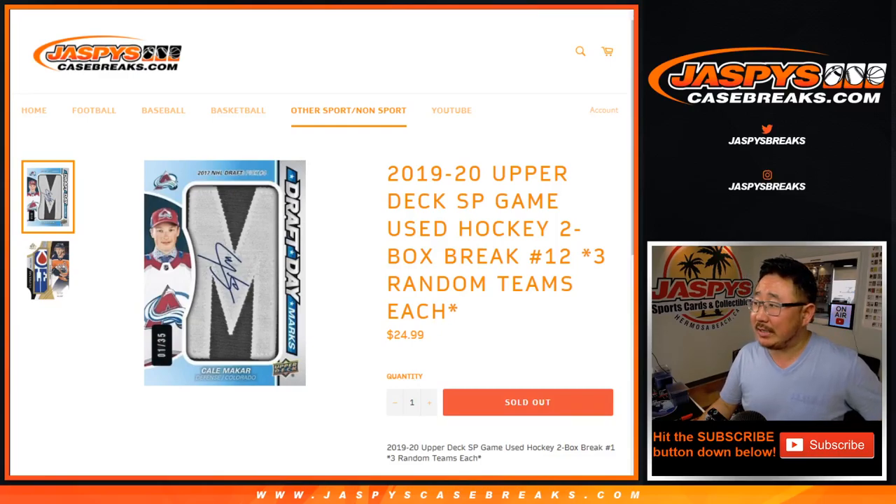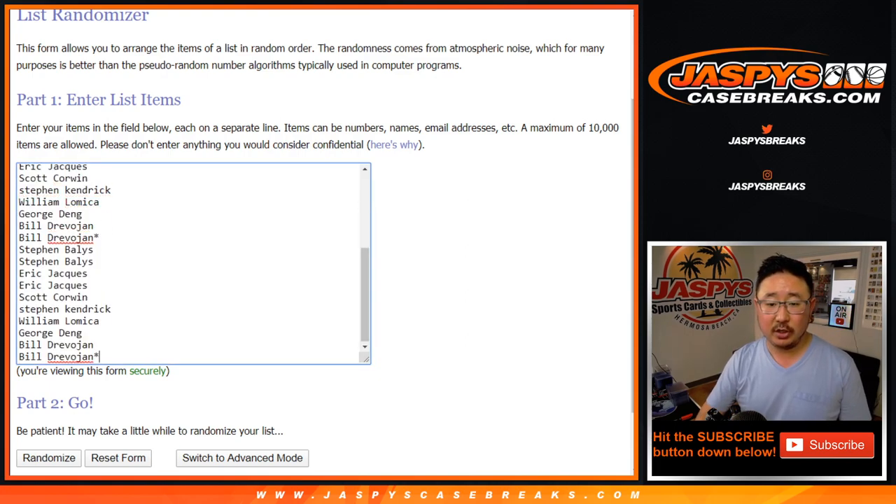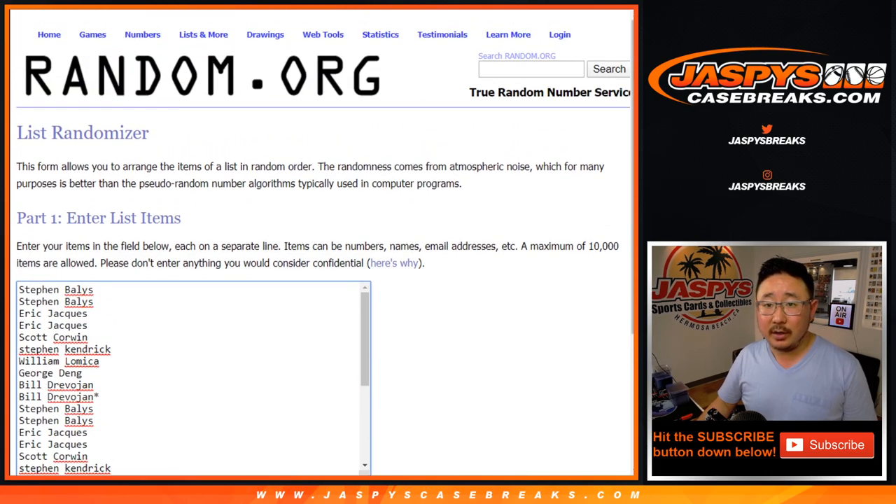Hi everyone, Joe for jazpyscasebreaks.com coming at you with 2019-2020 Upper Deck SP Game Used Hockey 2 Box Random Team Break No. 12 from jazpyscasebreaks.com. One spot gets you three teams, so let's triple up your names here.